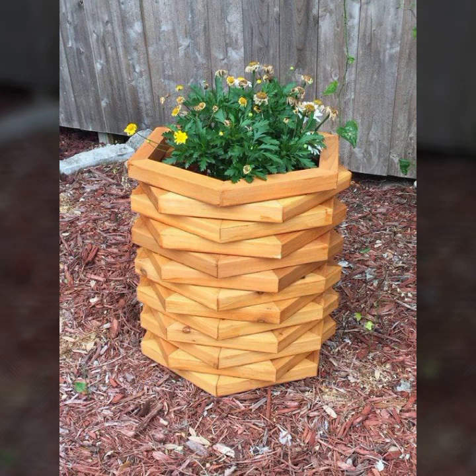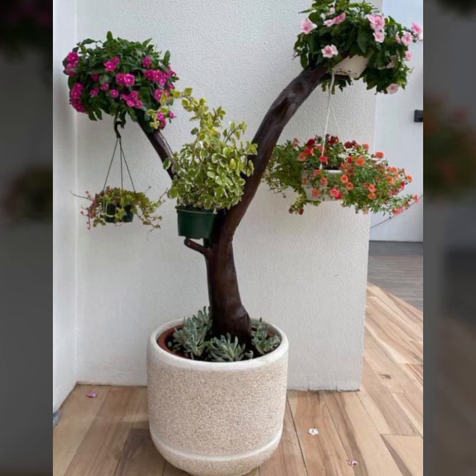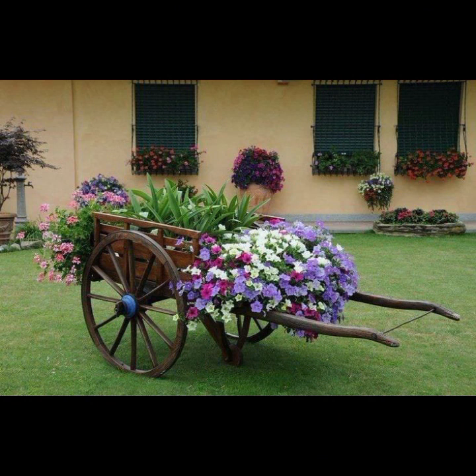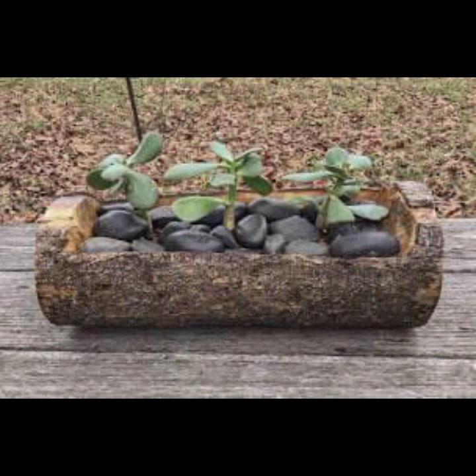If you want to buy these very beautiful stylish wooden ideas, I will tell you some websites: AliExpress, ibiba.com, Etsy.com, and Amazon. You can buy these very beautiful objects from these websites easily at a very reasonable price, or visit your local market for buying these wooden decoration ideas.